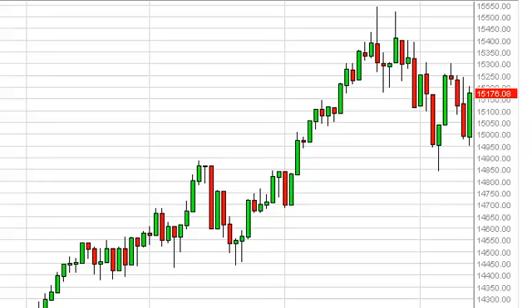Dow Jones daily forecast, June 14, FXEmpire.com. You can see that the Dow Jones had a strong showing on Thursday as we found the 15,000 level to be supportive enough to make the market bounce and head towards the top — at least in the NASDAQ, which is forming a bullish flag pattern.